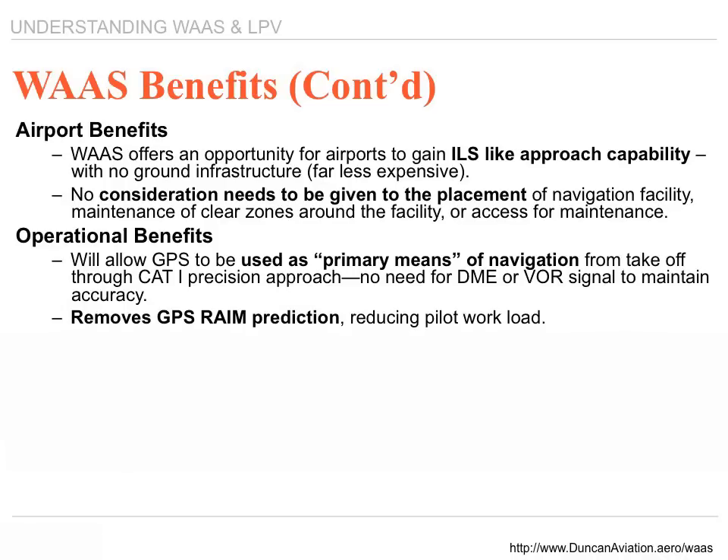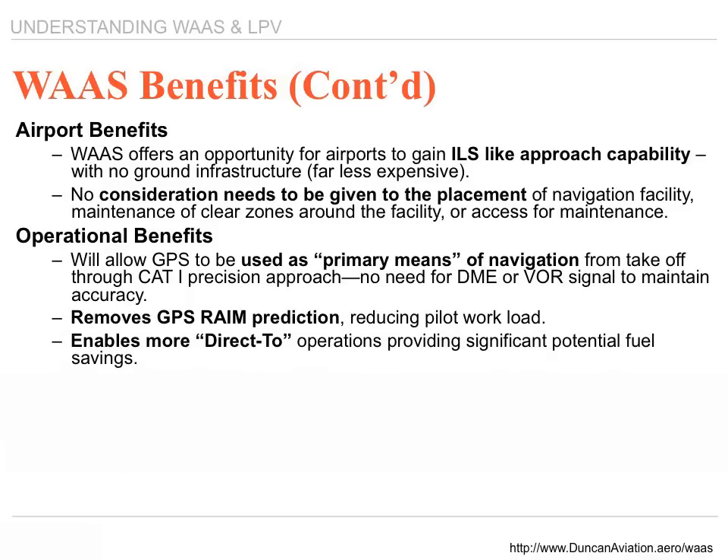It removes GPS rain prediction, which reduces pilot workload. All pilots are required to check GPS reliability along their route of flight and at their terminal area if they intend to use GPS for the approach. If you go to the FAA webpage, you'll see a map showing large holes across the United States periodically where there's no GPS coverage. WAAS receivers automatically calculate precision, so it's not necessary to worry about the types of interference from mountains, high power lines, or anything that could interfere with navigational performance.